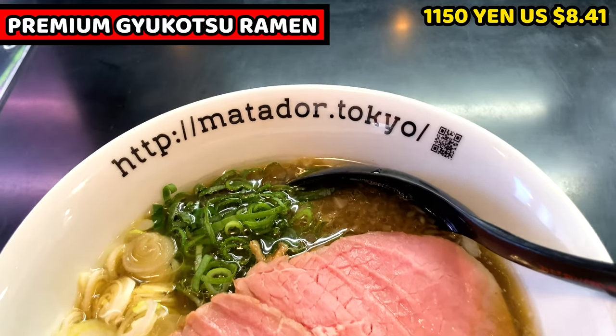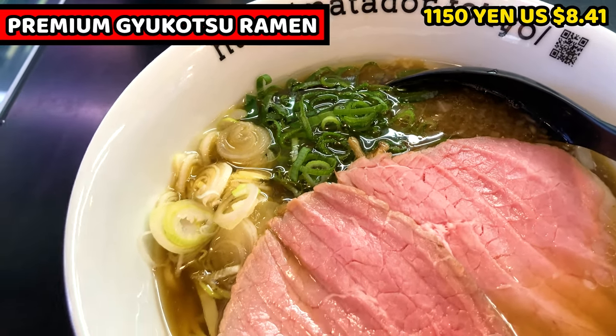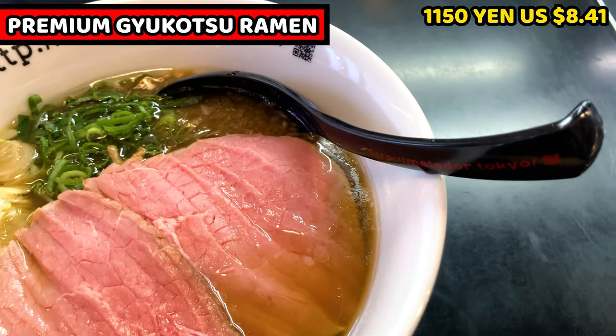This is premium Gyukotsu Ramen. It costs 1150 yen — it's about 8.41 US dollars. It's interesting: a URL is on the bowl. Let's check it out.